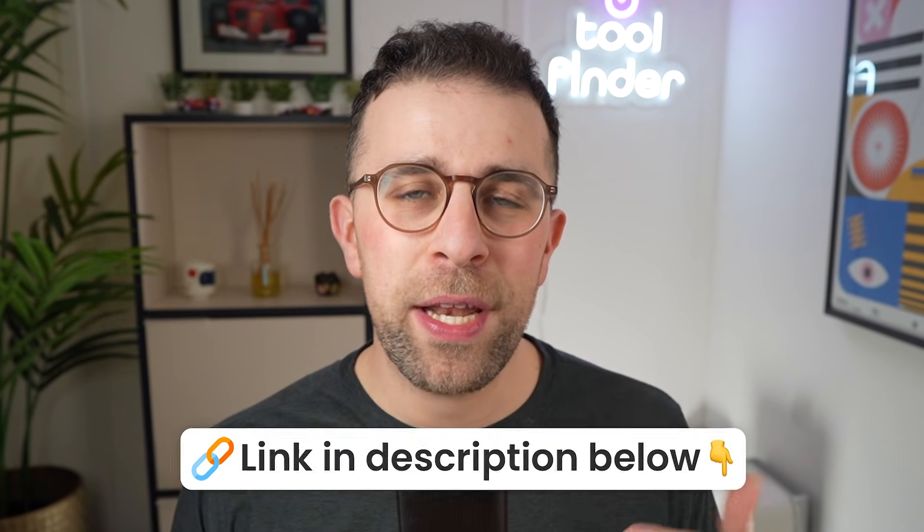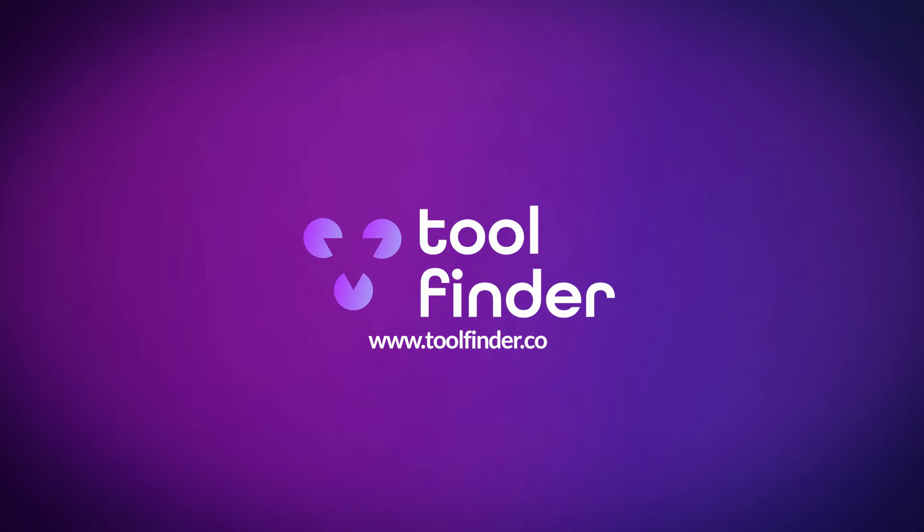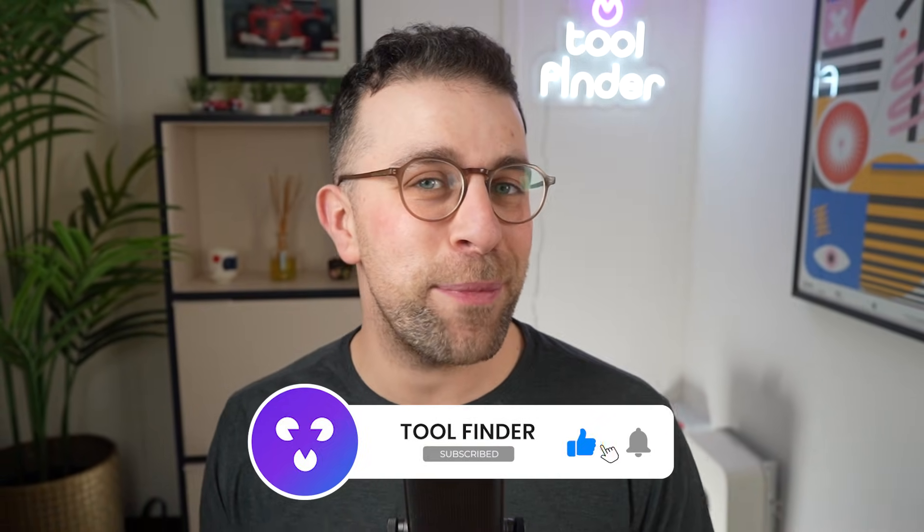Thanks very much for stopping by, and thanks to Craft for sponsoring this video — you can find a link below. If you're looking for more bookmark-type apps, head over to toolfinder.co where we have loads of tools to help you get things done and save things across your day. Make sure to subscribe, like, and comment with the bookmark app that you use. Thanks very much, see you soon!